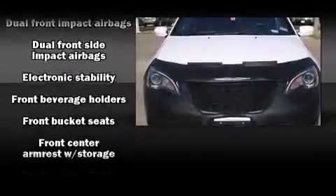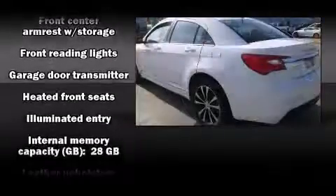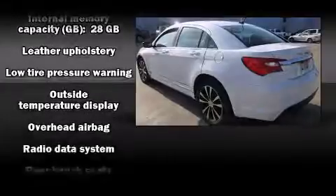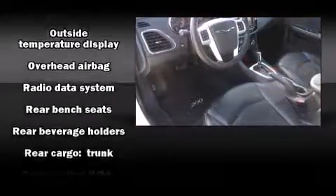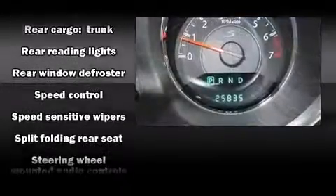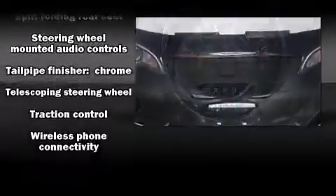Chrysler ensures the safety and security of its passengers with equipment such as dual front impact airbags, front side impact airbags, traction control, anti-whiplash front head restraint, ignition disabling, and four-wheel disc brakes with ABS. Brake Assist technology provides extra pressure when applying the brakes.